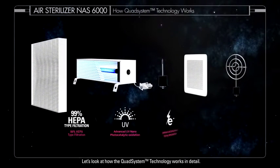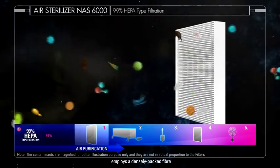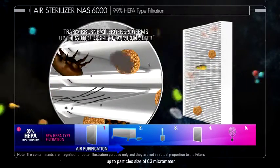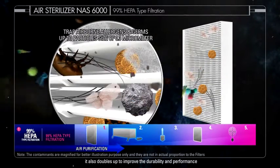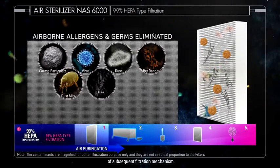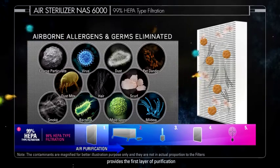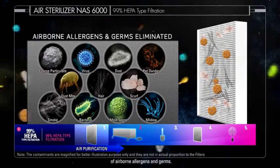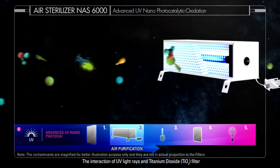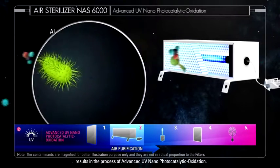Let's look at how the Quad System Technology works in detail. The HEPA type filter employs a densely packed fibre to trap airborne contaminants up to particle size of 0.3 micrometres. It also doubles up to improve the durability and performance of subsequent filtration mechanisms. This mechanical filtration and diffusion method provides the first layer of purification to remove up to 99% of airborne allergens and germs. The interaction of UV light rays and titanium dioxide TiO2 filter results in the process of advanced UV nanophotocatalytic oxidation.